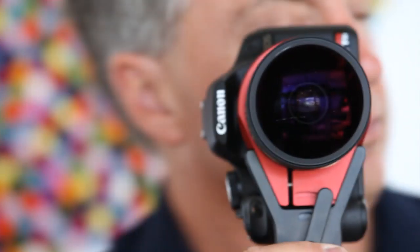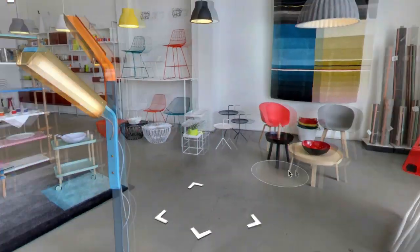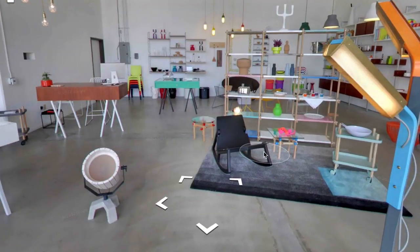One of the great advantages of the Google Business photographs is that a customer can see the store before they come here, so they can get a really good idea of what our aesthetic is before they even come into the store.